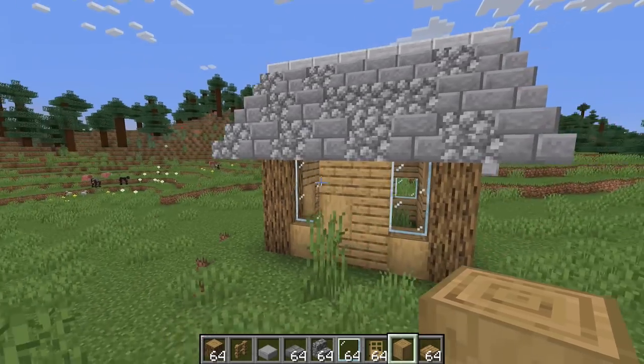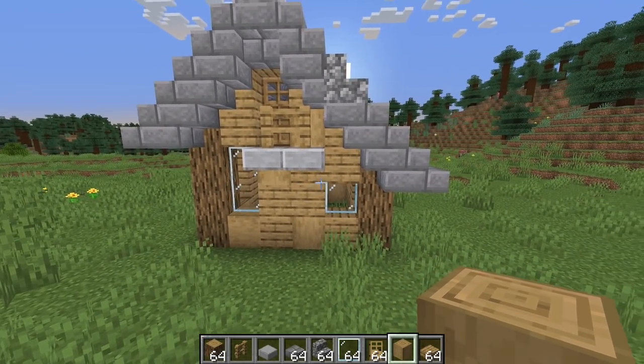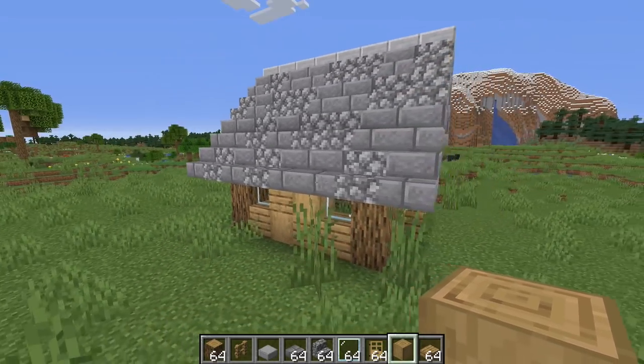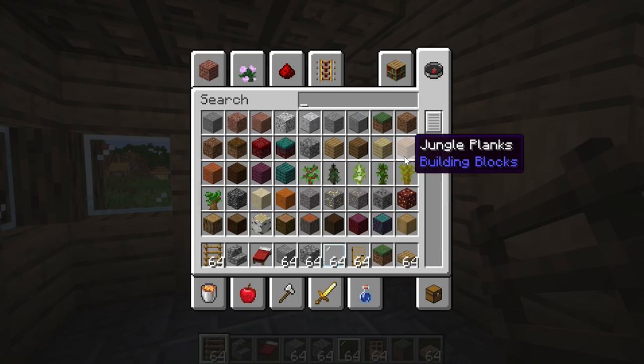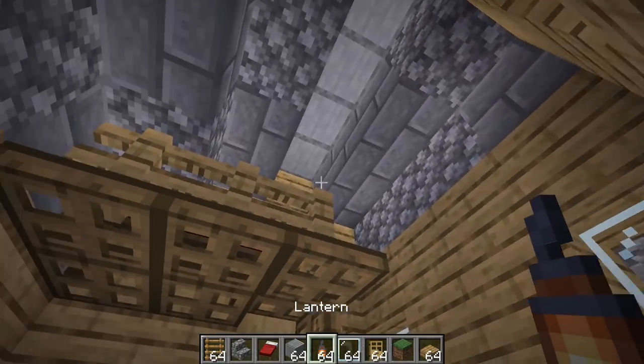If there was some kind of magical 3D printer that would allow me to take a Minecraft build and just put it out in full size in the actual materials that I've used here, I would live in this thing in a heartbeat. I absolutely love the look of it — I think I might be going through a quarter-life crisis. Although it does look incredibly idyllic on the outside, on the inside it does feel a tiny bit on the cramped side.